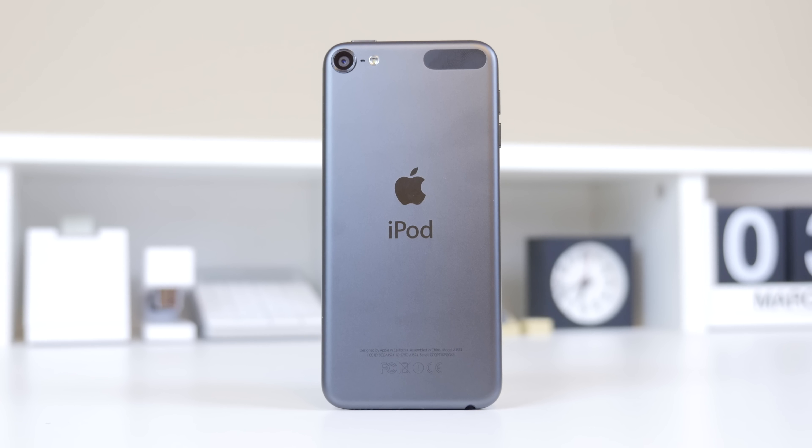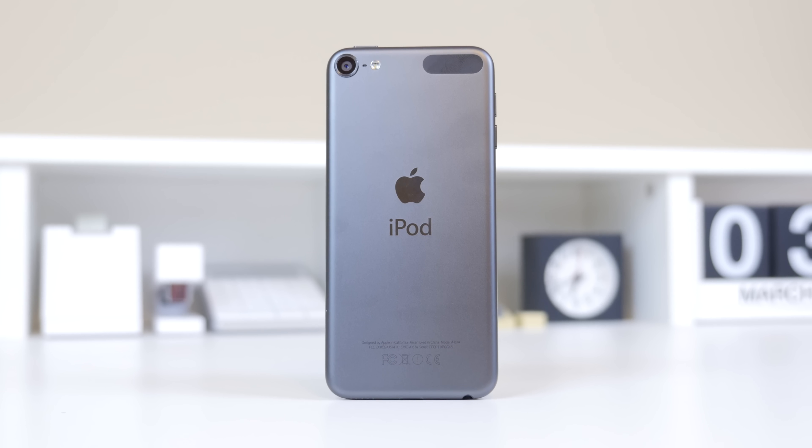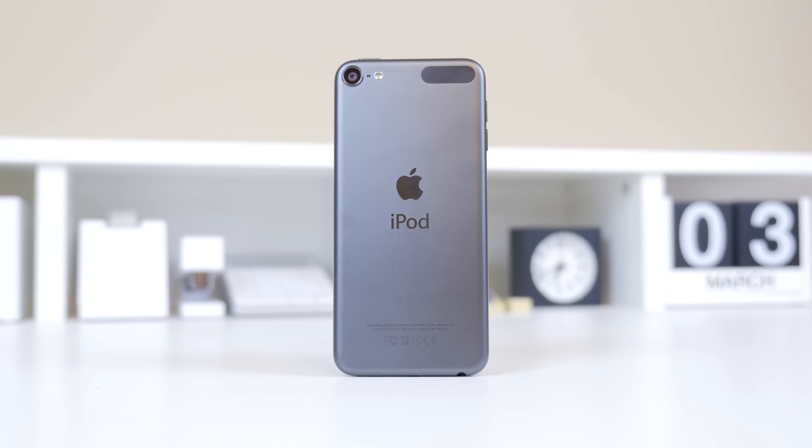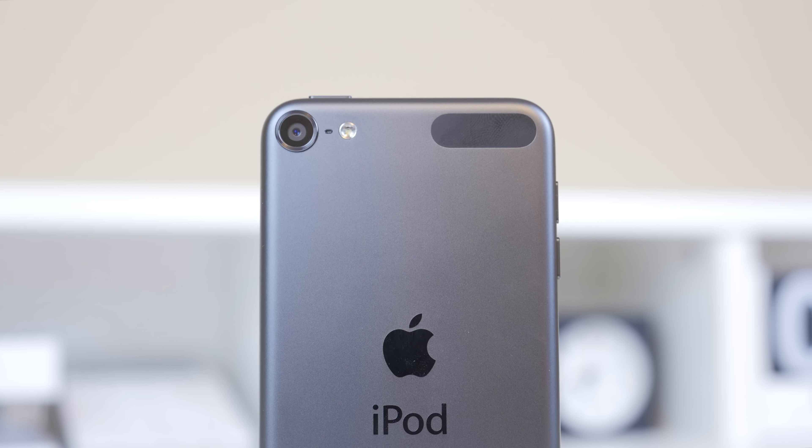Shifting focus to the camera, it is one of the other improvements I thought was pretty significant on the iPod Touch 6th generation. You have a f/2.4 aperture 8-megapixel rear-facing camera, which does not have the sapphire crystal lens seen on the iPhone 6 — but that is just a minor difference — and also a 1.2-megapixel front-facing camera.